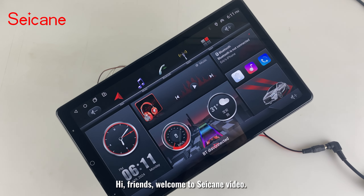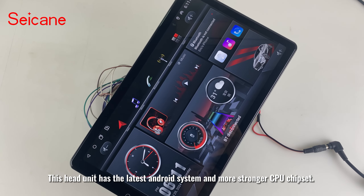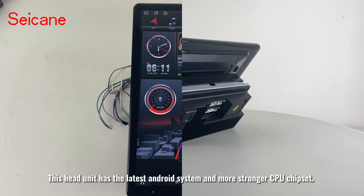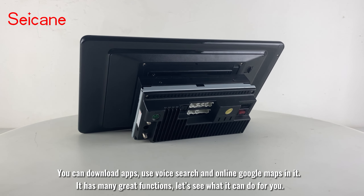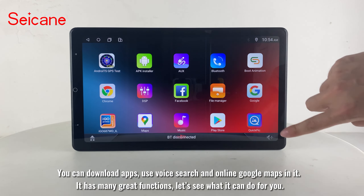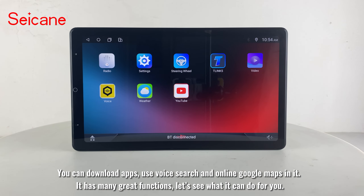Hi friends! Welcome to Segain Video. This head unit has the latest Android system and a stronger CPU chipset. You can download apps, use voice search, and online Google Maps in it. It has many great functions. Let's see what it can do for you.